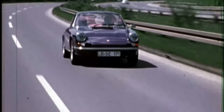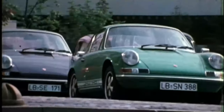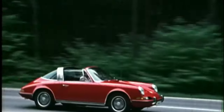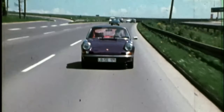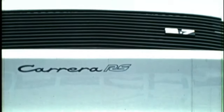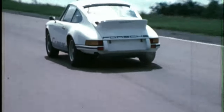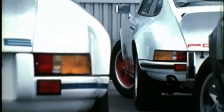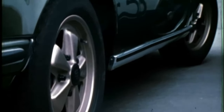Despite this setback, the Porsche 911 quickly became a sensation among driving enthusiasts, thanks to its powerful engine, sharp handling, and sleek design. The earliest 911s were equipped with two-liter engines producing between 130 and 140 horsepower, enough to propel the car from 0 to 60 mph in around eight seconds. A key milestone came in 1972 when Porsche introduced the 2.4-liter 911S, with a top speed of 140 mph and a 0-to-60 time of just 6.3 seconds, making it one of the fastest cars of its era.